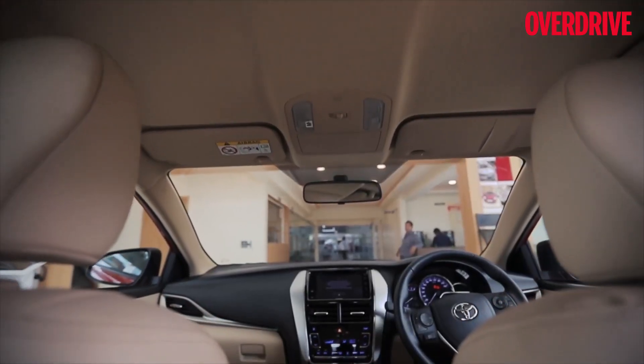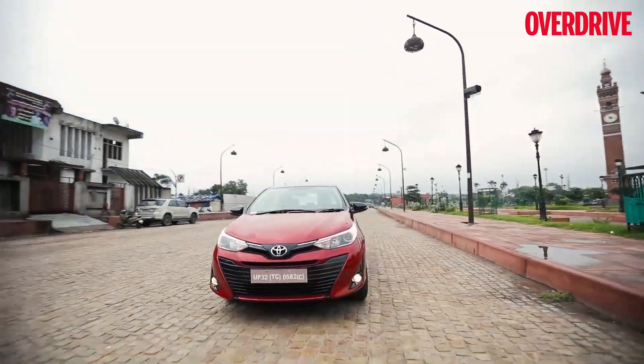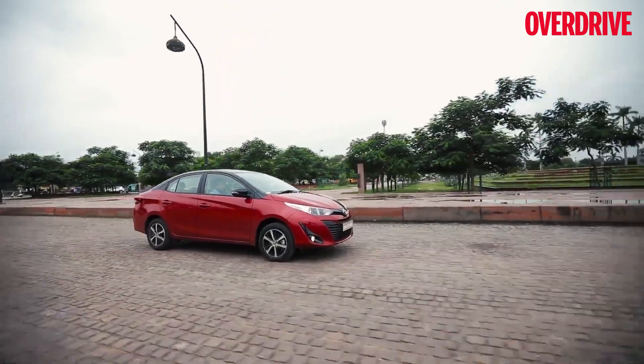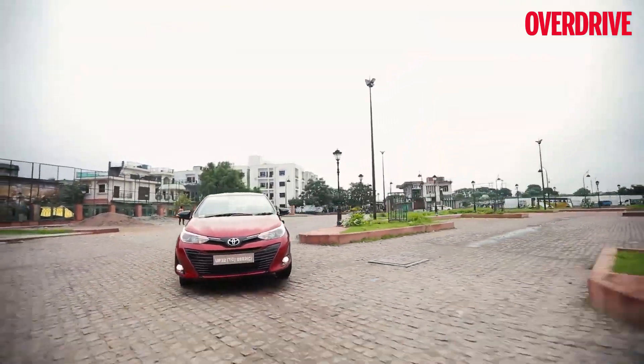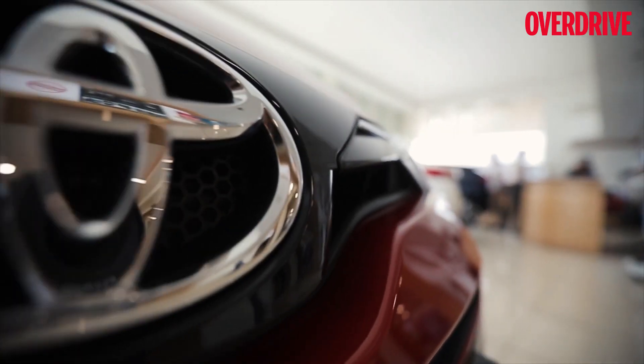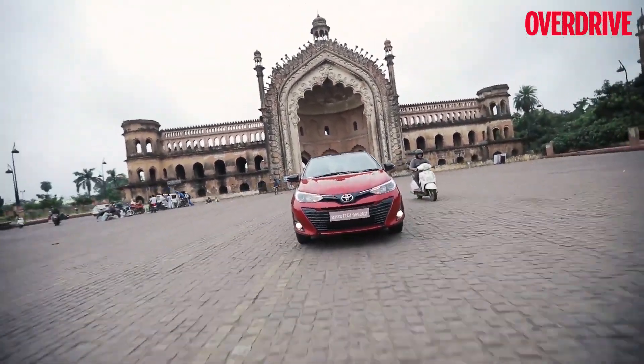Yaris also sets a benchmark in the industry in terms of its safety features. The Yaris is available with a four-cylinder petrol engine with a max power output of 107 PS and a max torque output of 140 Nm. Transmission options include a six-speed manual and a seven-speed CVT.